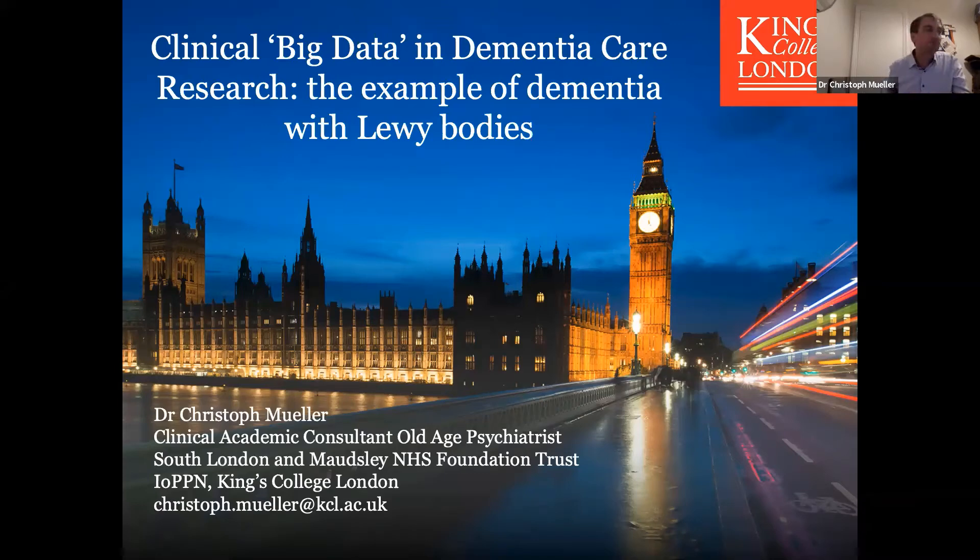I'm Christoph Müller, I'm a clinical academic consultant, old age psychiatrist at the Maudsley and at the IOP. I basically use clinical data, or what we call the Clinical Record Interactive Search system, to research routine dementia care, and I'll tell you a little bit more about this.